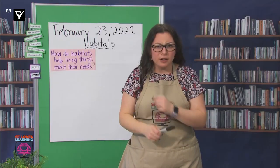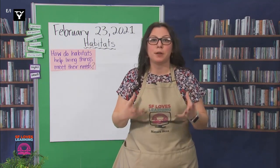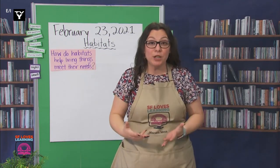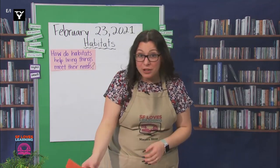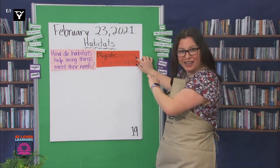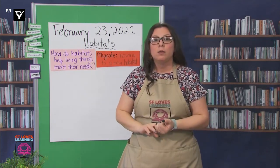Alright, scientists, let's start our exploration. What led this investigation was my curiosity into why butterflies moved so far to live in different habitats. I first found out that there's a special word for animals moving habitats — it's called migrate. Have any of you heard that word before? A lot of you knew that word. Many animals migrate to different habitats.